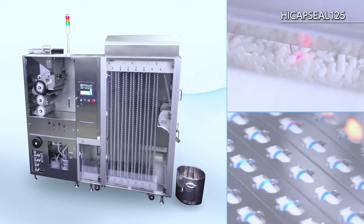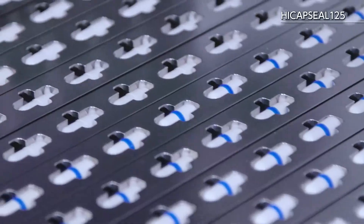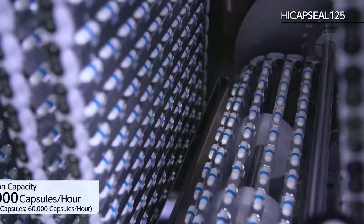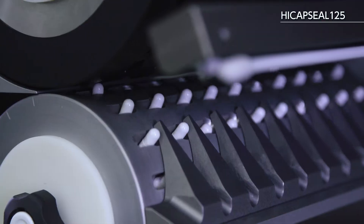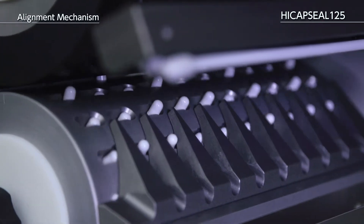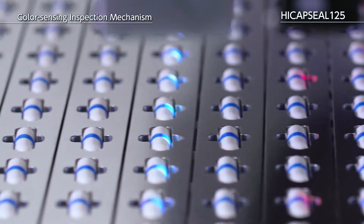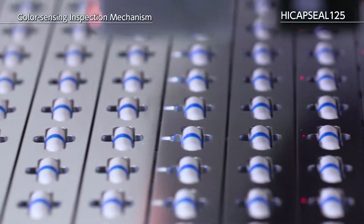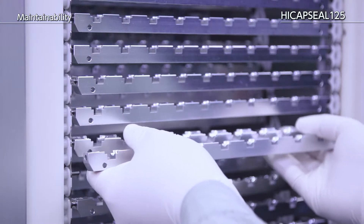The HiCap Seal 125 hermetically seals the junction of the cap and the body at high speed. Its production capacity is 125,000 capsules per hour. It's also equipped with an alignment mechanism and a color sensing inspection mechanism. In addition, the ability to maintain it has also drastically improved.